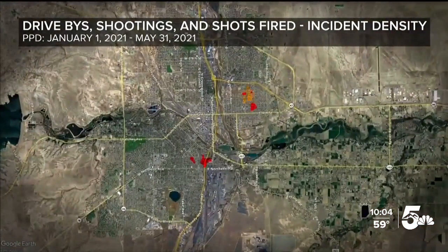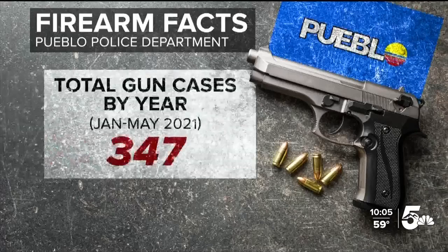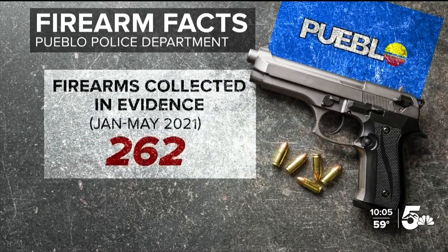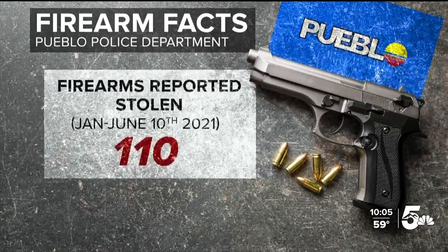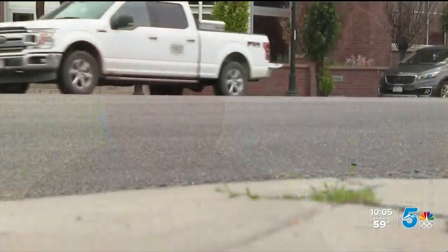Zooming into Pueblo, you can see the parts of town that experienced the most drive-by shootings and shots fired. Already this year, there have been over 300 total gun cases at the Pueblo Police Department, over 250 firearms in evidence, and more than 100 guns reported stolen. We see on the average of 22 reports a month of somebody reporting their gun as being stolen.